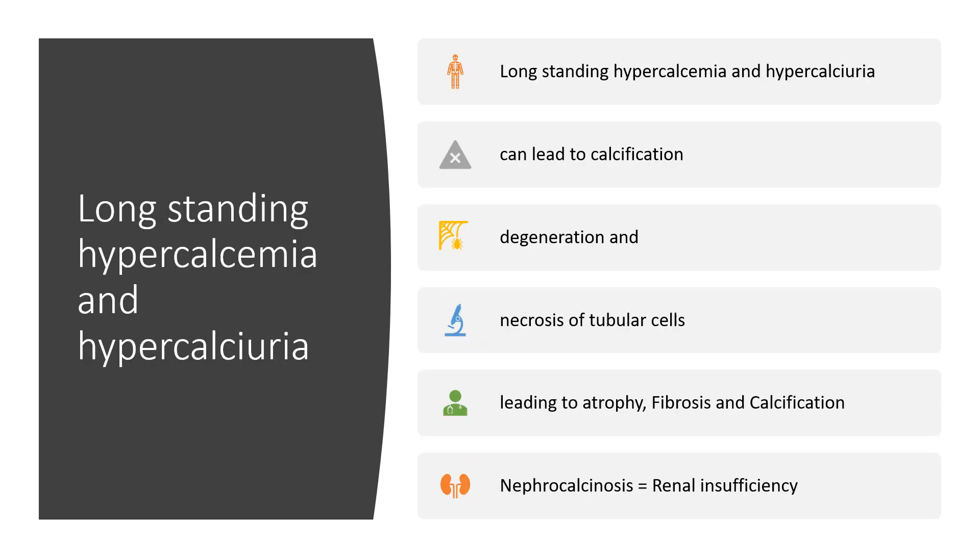Long-standing hypercalcemia can lead to calcification, degeneration, and necrosis of tubular cells, which leads to atrophy, fibrosis, and calcification. We may then be dealing with nephrocalcinosis, giving us renal insufficiency.